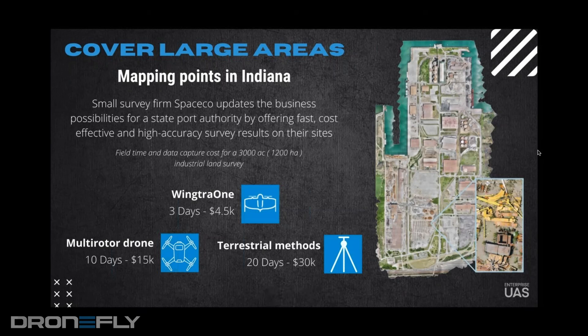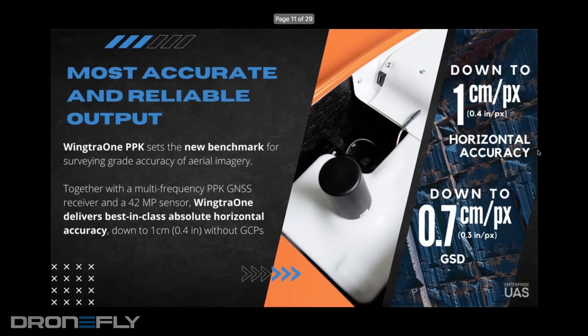So let's talk about accuracy. What I know about surveyors is they're all about ground sampling distance — really just the distance per pixel. How are you achieving this better accuracy, especially because it seems like you're flying at a higher altitude in most cases?